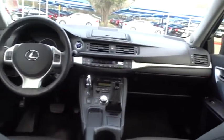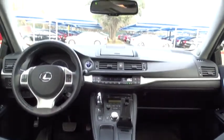Stability control, anti-lock braking system, keyless entry, steering wheel audio controls, traction control, Bluetooth, leather wrapped steering wheel, adjustable steering wheel.